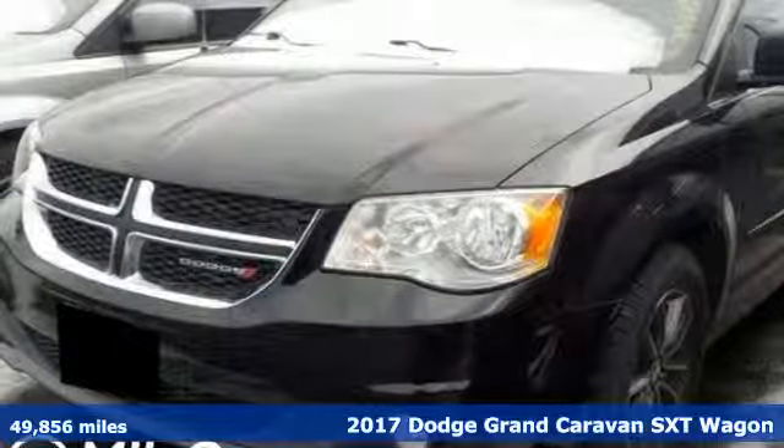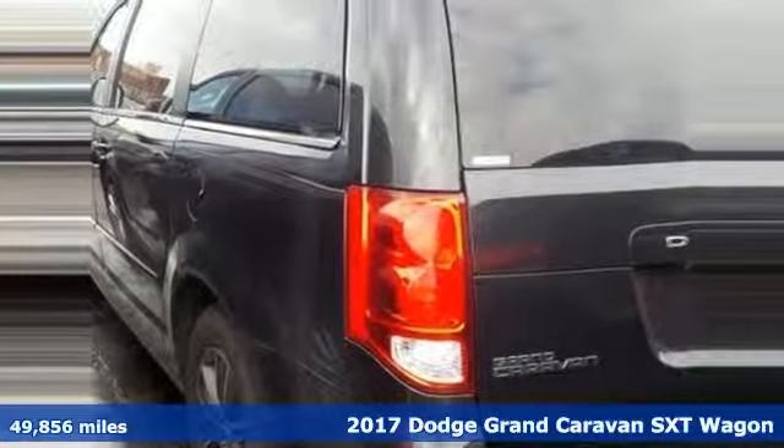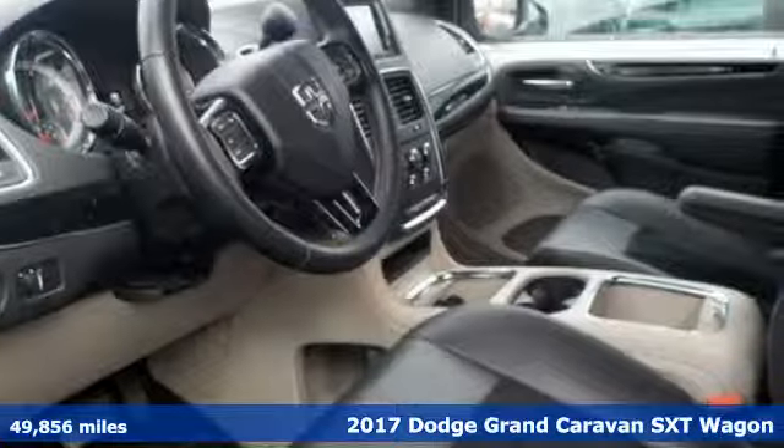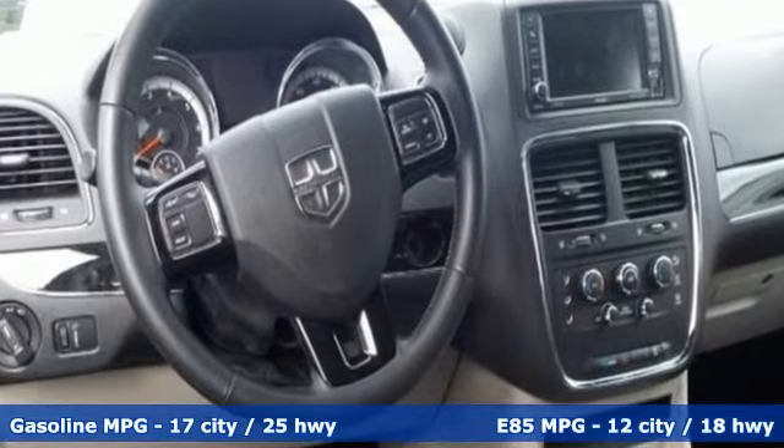It's a 2017 Dodge Grand Caravan. The comfort, technology, and premium features built into this Grand Caravan make every trip feel like a vacation. It comes nicely equipped with features you'll love.